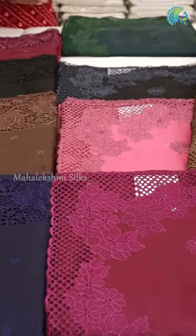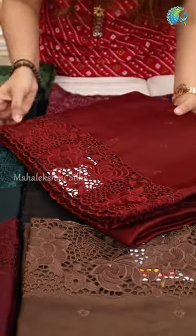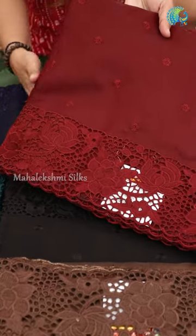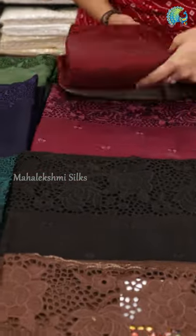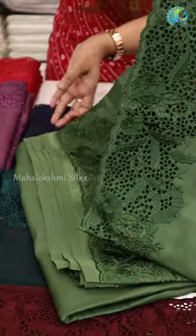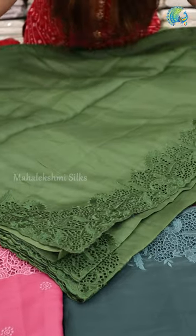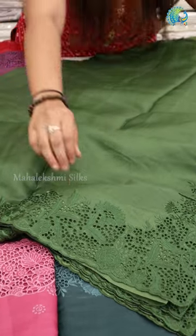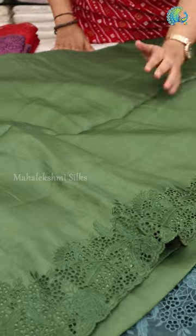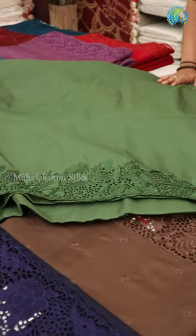This is a maroon shade. This is a plain color with design on the body. This is a nice sea green shade — we have a rare color. This is a plain blouse with the body.